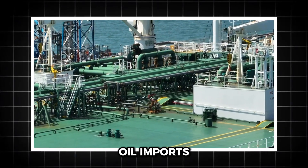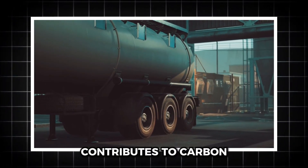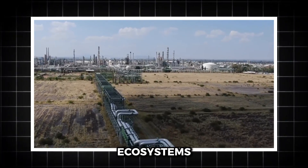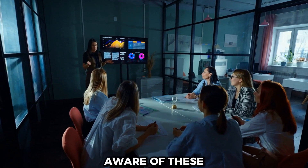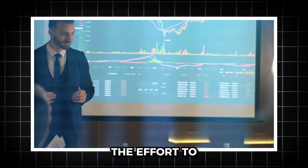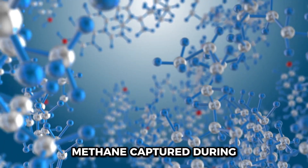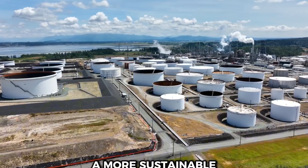Oil imports also raise questions about environmental impact. Transporting oil across borders, especially via tankers, contributes to carbon emissions. However, refining the appropriate grade of oil can be more energy efficient overall, offsetting some of these emissions. Moreover, importing oil can reduce the strain on domestic ecosystems by spreading the environmental footprint globally. Policymakers and industry leaders are increasingly aware of these challenges. Investments in cleaner technologies, carbon capture, and stricter regulations are part of the effort to balance economic needs with environmental responsibility. The U.S. is also exploring methane capture during extraction, stricter emission standards for tankers, and incentives for renewable energy development.